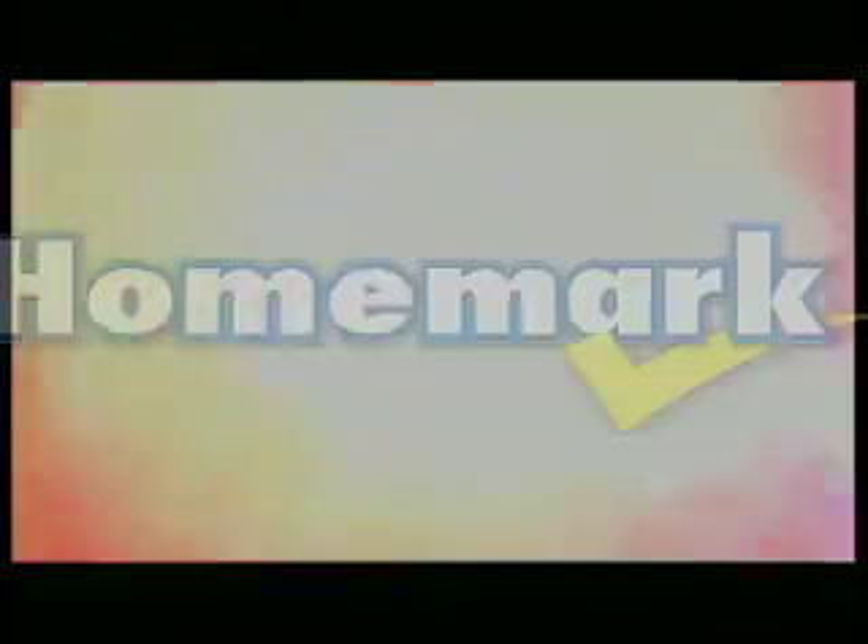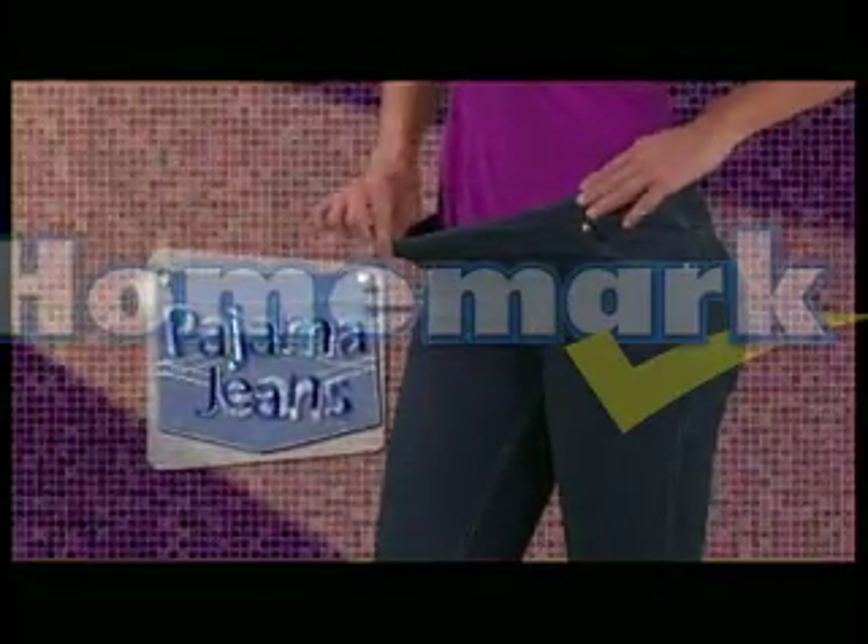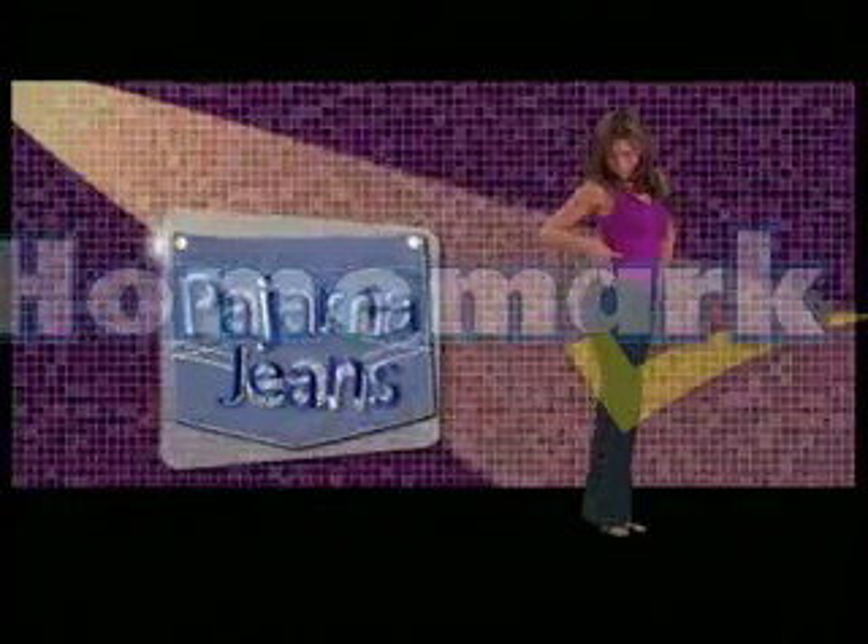Do you love fashionable, sexy jeans? Do you love soft, snuggly pajama bottoms? Well now you can have the best of both worlds with Pajama Jeans, the fashion sensation sweeping the nation.